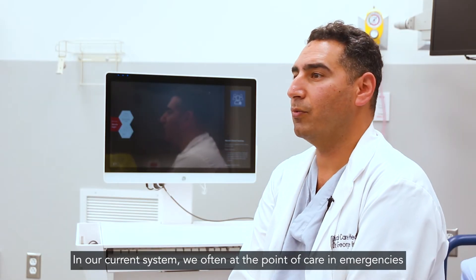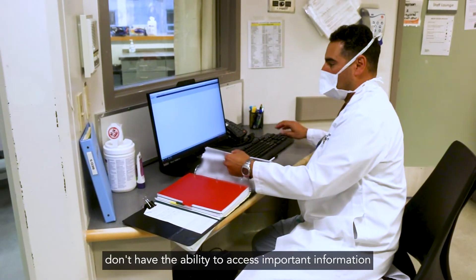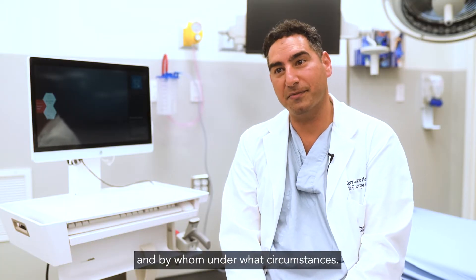In our current system, we often at the point of care in emergencies don't have the ability to access important information about patients' previous code statuses — and in fact why those decisions were made, and by whom, under what circumstances.